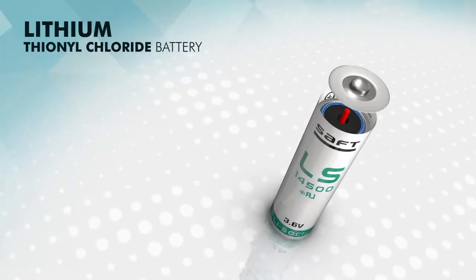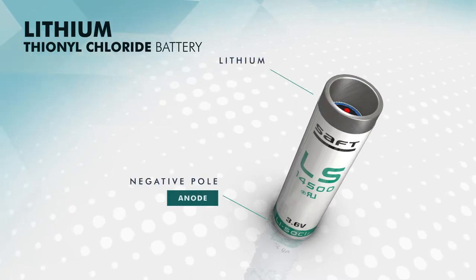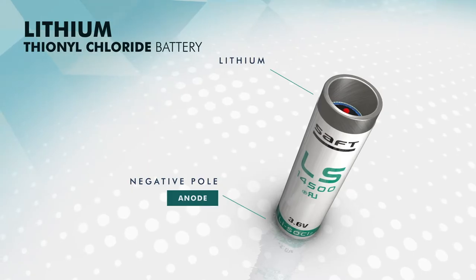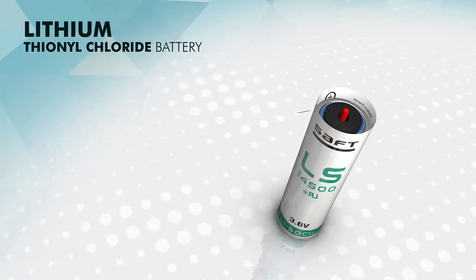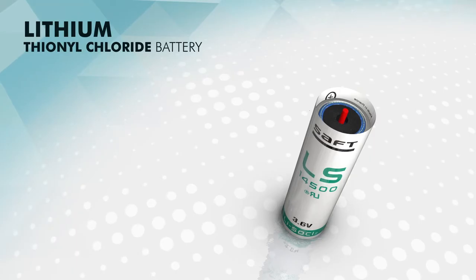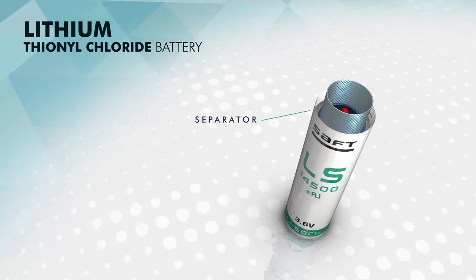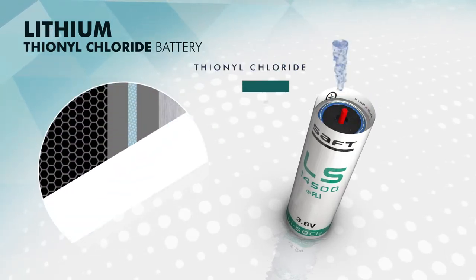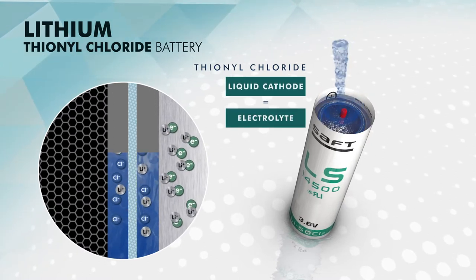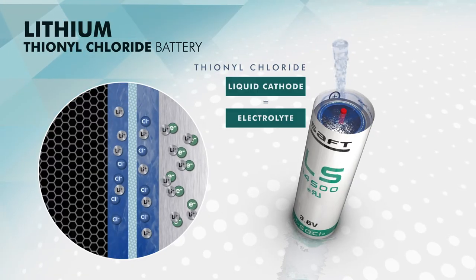A lithium-thionyl chloride battery is made up of a negative material called the anode — the electron provider — which is made of lithium metal connected to the negative pole of the battery; a porous carbon mass where the reduction reaction occurs; a separator to isolate the negative from the positive materials; and a positive material called the cathode — the electron taker — which is the thionyl chloride contained in the electrolyte, which is also conducting ions from the anode to the carbon mass.